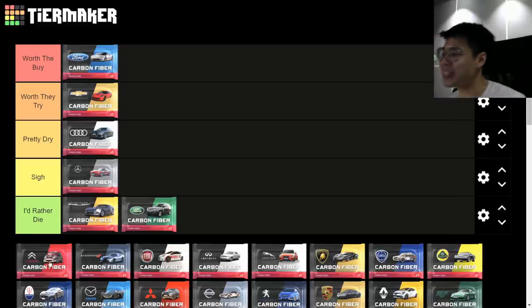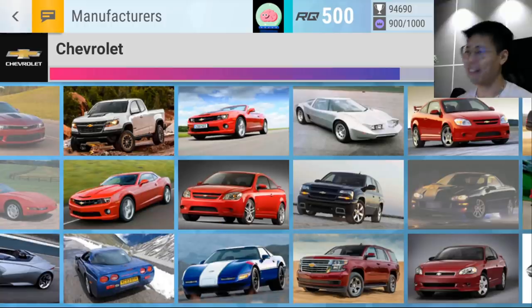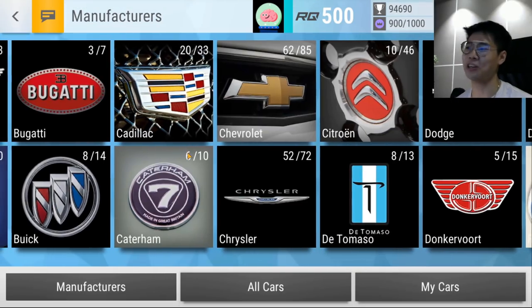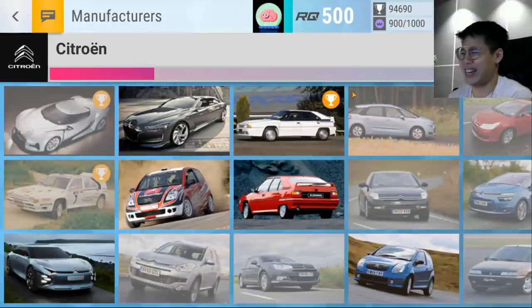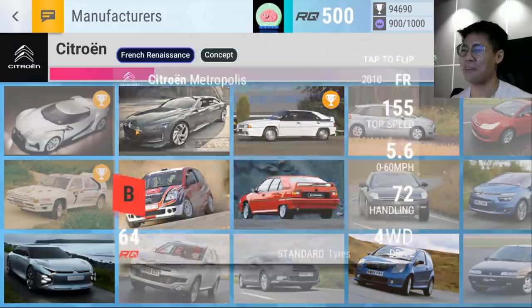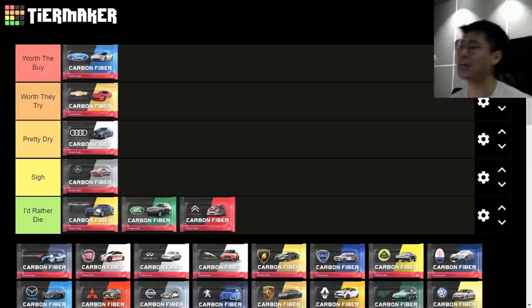Citroen — 'I'd Rather Die.' There really is nothing much you can get from the Citroen carbon fiber. It's essentially one good epic and one good ultra. That's it. Moving on.